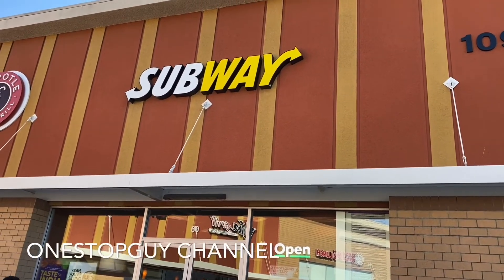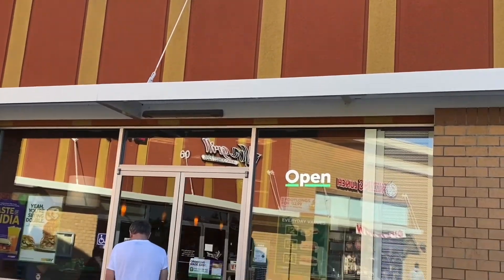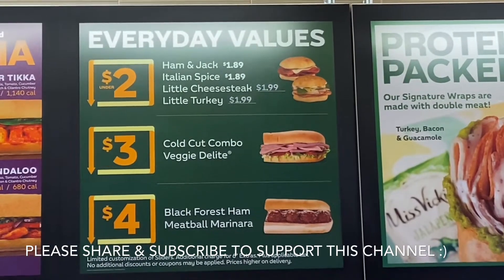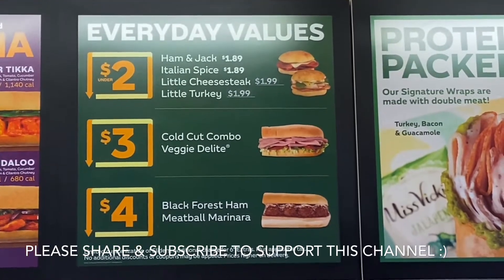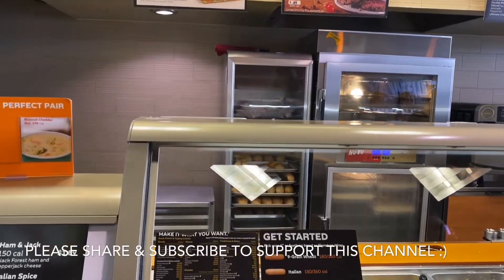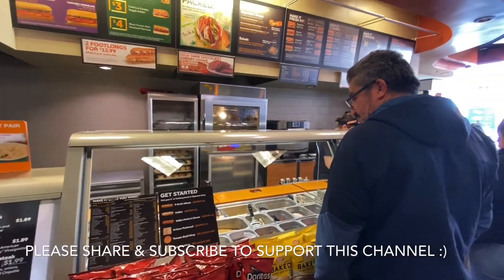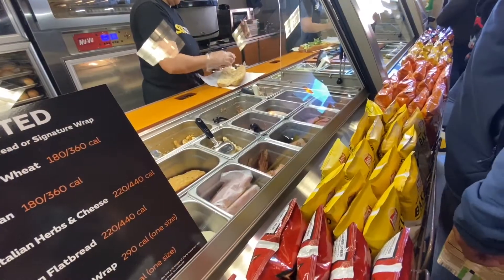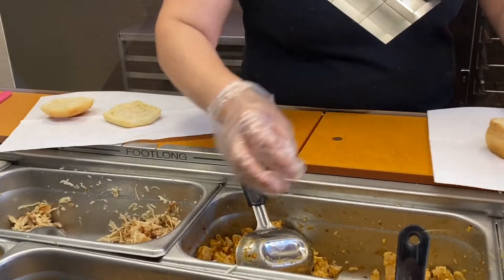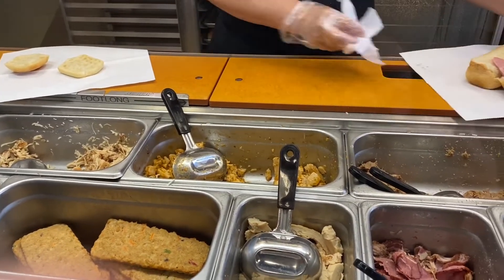Hey guys, I am in front of Subway right now. We're gonna go inside and try out their everyday value menu. They have the $2, $3, and $4 options. We're gonna do the $2 and the $3 today — never tried the $2 one before, but since we're here, let's do it. We'll do the $4 next time.